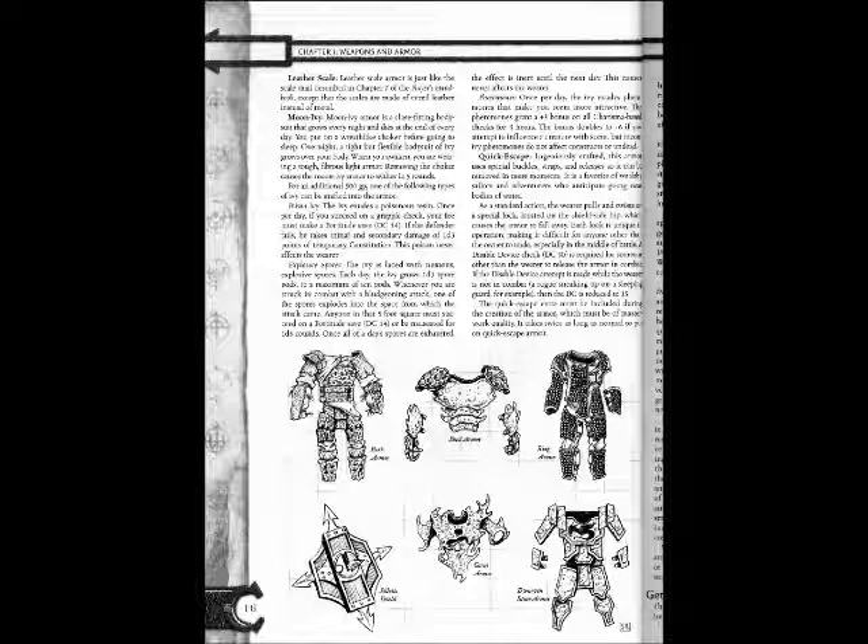Moon Ivy Armor is a close-fitting bodysuit that grows every night and dies at the end of every day. You put on the wreath-like choker before going to sleep. Overnight, a tight flexible bodysuit of ivy grows over your body. When you awaken, you are wearing a tough, fibrous light armor. Removing the choker causes the Moon Ivy armor to wither in 5 rounds.